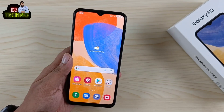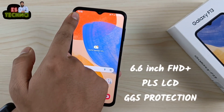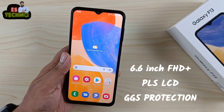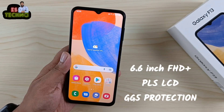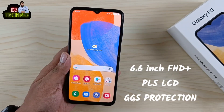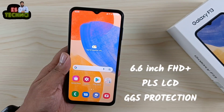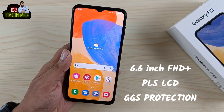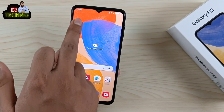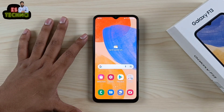इसमें है 6.6 inch का Full HD Plus PLS LCD display। PLS same है IPS के तरह ही, लेकिन PLS Samsung ने खुद develop की है। कहा जाता है कि PLS, IPS से 10-15% ज्यादा bright होता है। और आपको मिलेगा Gorilla Glass 5 का protection।